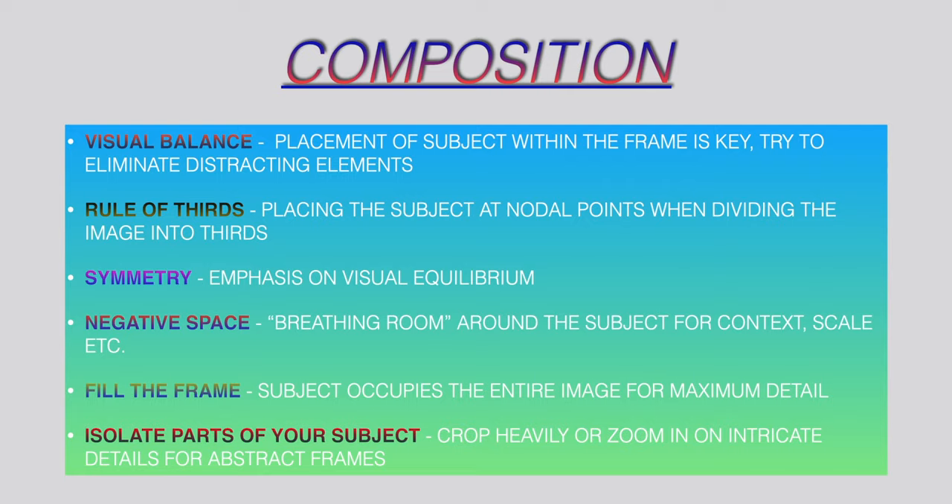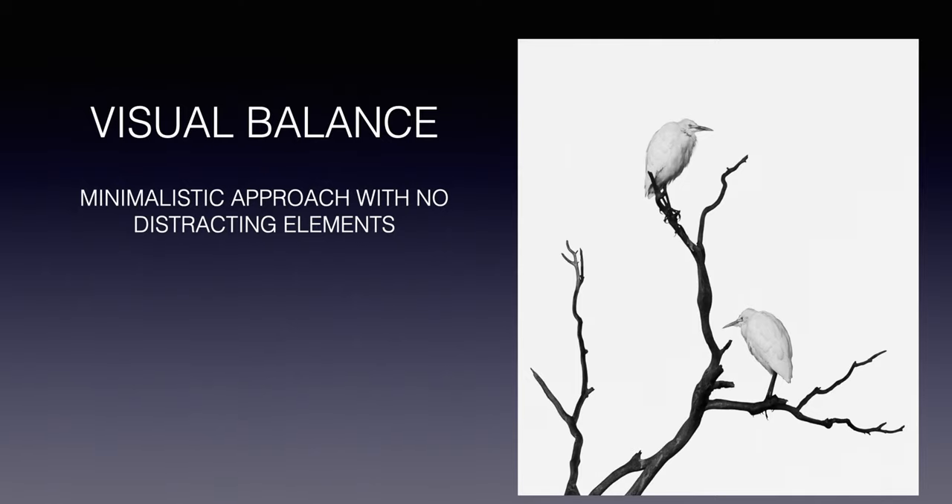My last tip is about composition. Always make sure your shot is well balanced — the more simplified and minimalistic a shot is, the better, as it's much easier for the viewer to identify your subject. You can never go wrong by using the rule of thirds. Use symmetry to your advantage, use negative space, or fill your entire frame with your subject for maximum detail. You can also zone in on a specific characteristic of your animal — for example, shooting the texture of the plumage can create really beautiful and interesting abstracts.